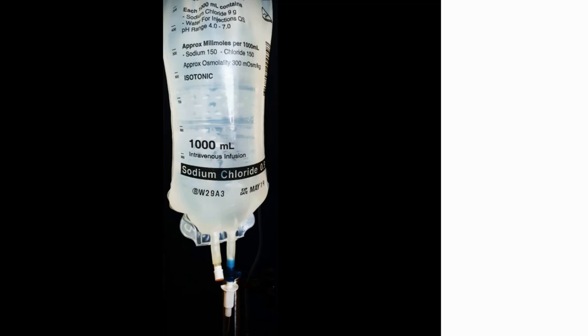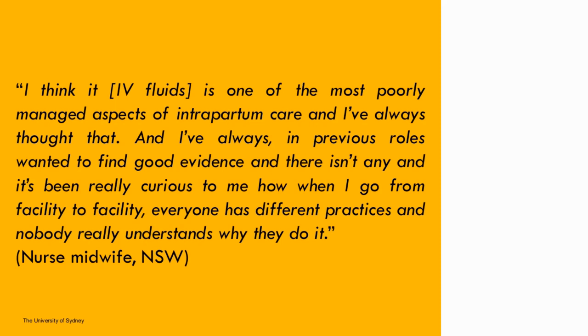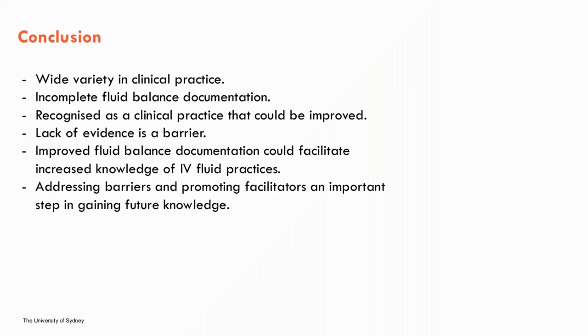What does all this add up to? Before finishing, one last quote: "I think it is one of the most poorly managed aspects of intrapartum care, and I've always thought that. I've always wanted to find good evidence and there isn't any. It's been really curious to me how when I go from facility to facility, everyone has different practices and never really understands why they do it." In conclusion, this is an important area needing further research. Midwives are integral to IV fluid administration in labour, and from my PhD so far I have established a wide variety in clinical practice, and that midwives recognise there is both room and need for improvement.